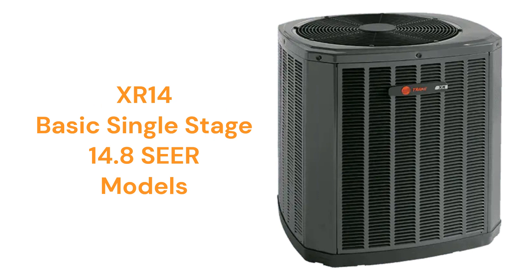The XR14 models have an efficiency rating of up to 14.8 SEER, but they are rather loud when operating without their optional sound control blanket.